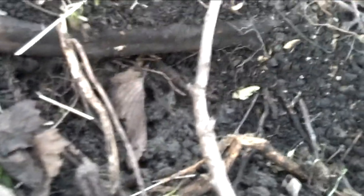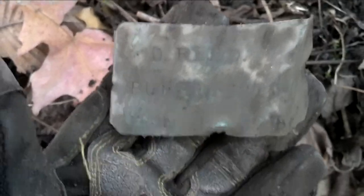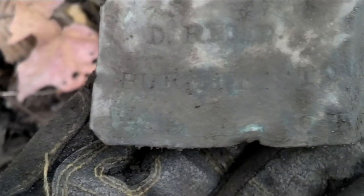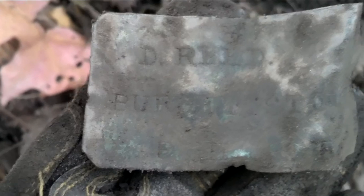Right there under that root — I had to fight to get this thing out without breaking it. It's some kind of tag. Looks like it has a name on it, and then 'Burgettstown,' and then something at the bottom. I was hoping maybe it was a carriage license — it could be. I'll clean it up better when I get home.